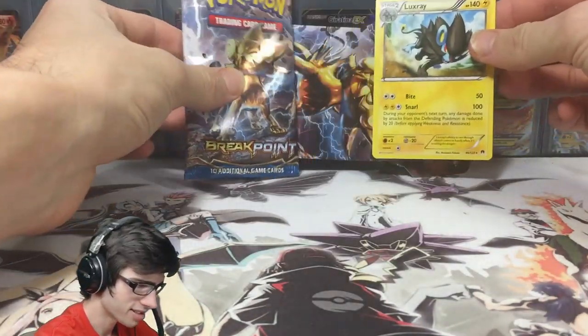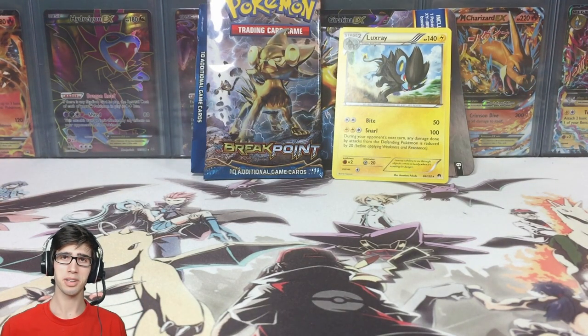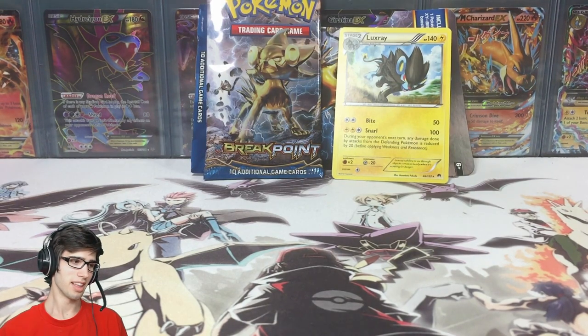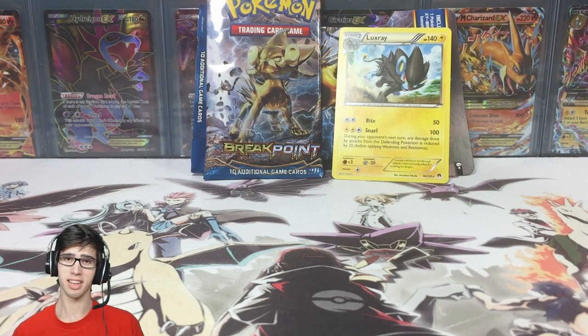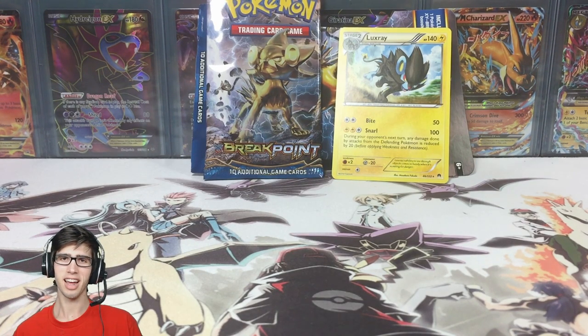They did that on purpose! But yeah, if you enjoyed today's quick little opening, be sure to drop a like on the video. Let me know in the comments what you think about these one-pack openings. I'll see you guys in my next opening later on today — thanks for watching, peace!